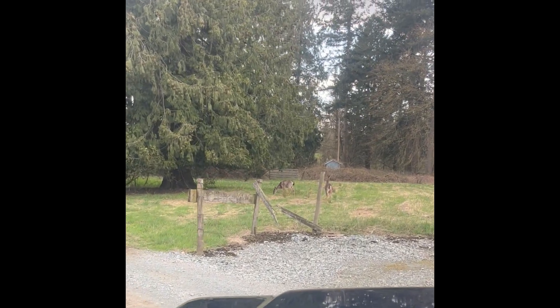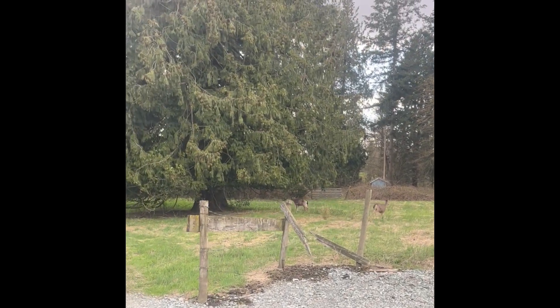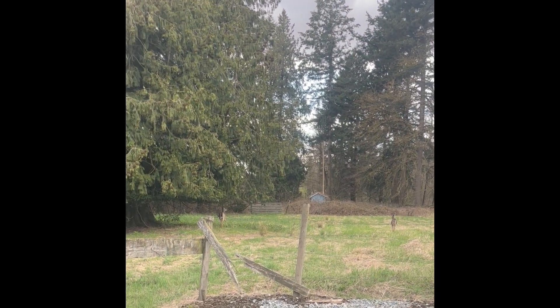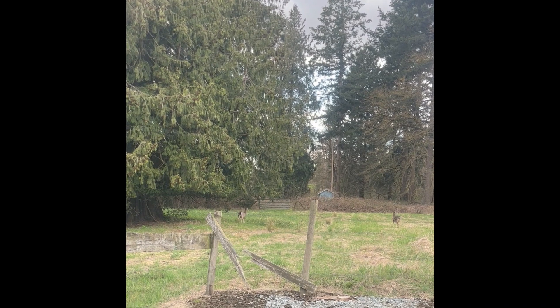Things you only see when you live in the country. There they go, fellas — come back, hunting season.